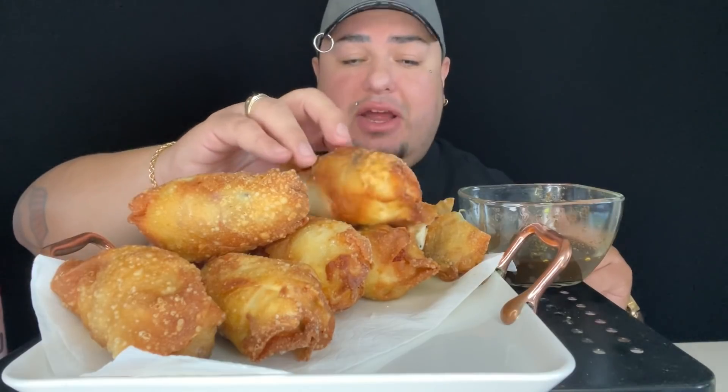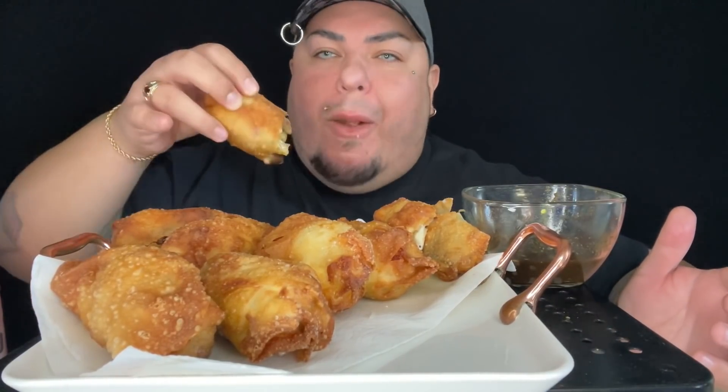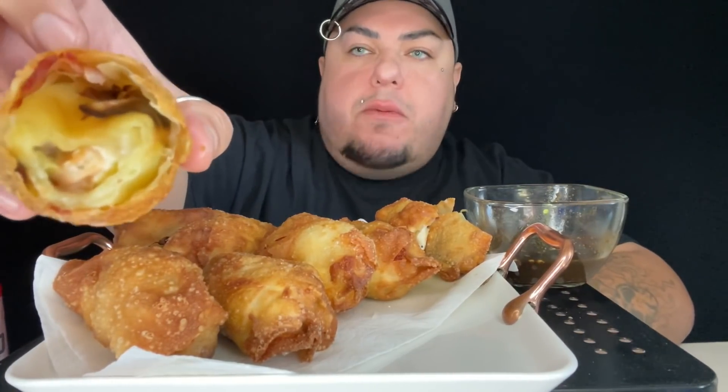If you love toritos, I promise you you're gonna love this twist on them — egg roll torito egg rolls. Oh man, that's good and piping hot, fresh off the fryer. Oh my God, Mom, whatever would possess you to do something like this? This amazingness — look at this, you guys! They're juicy. Look at that, you can see the shrimp in there.